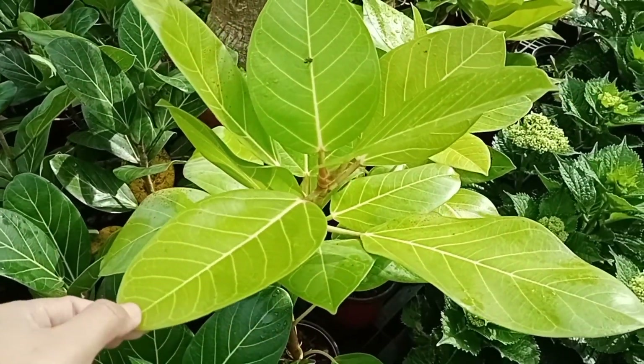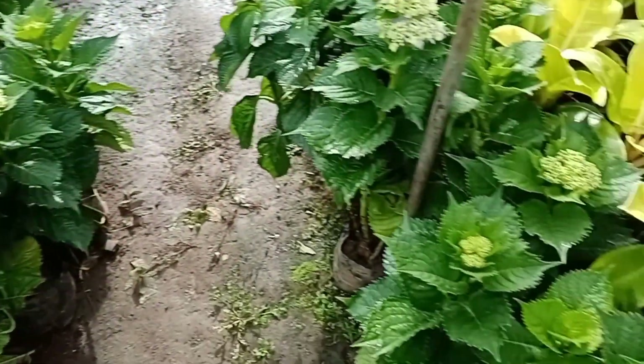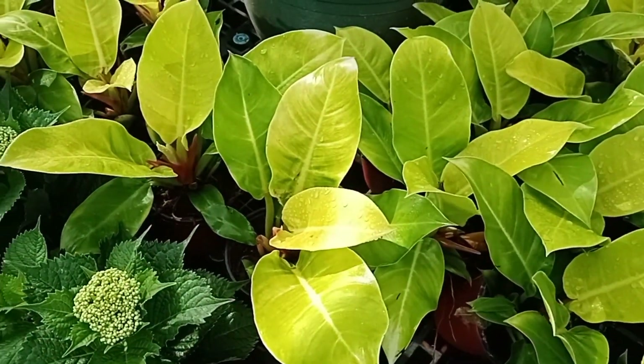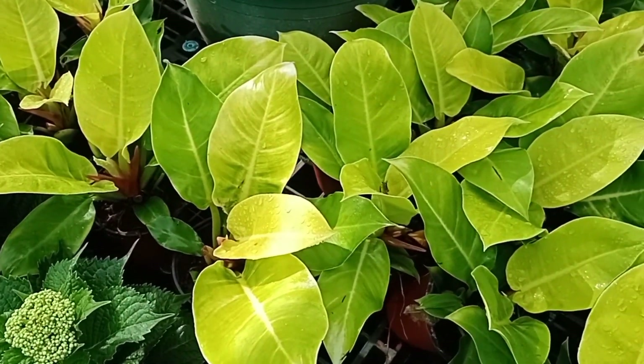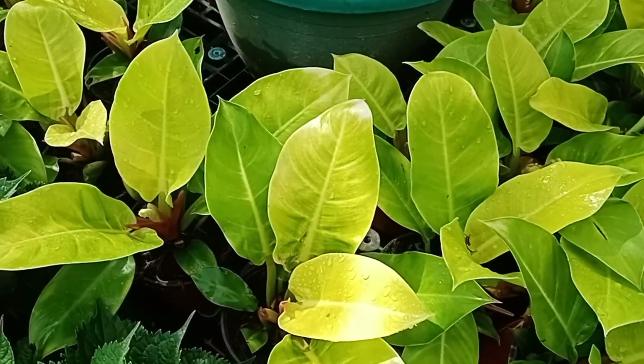Ano ba ito, altissima? Magkano ito? 300. Ang mura. Ito naman, ano ito? Golden Imperial? 350. Ang gaganda, 350 pesos. Pwede na po siguro.